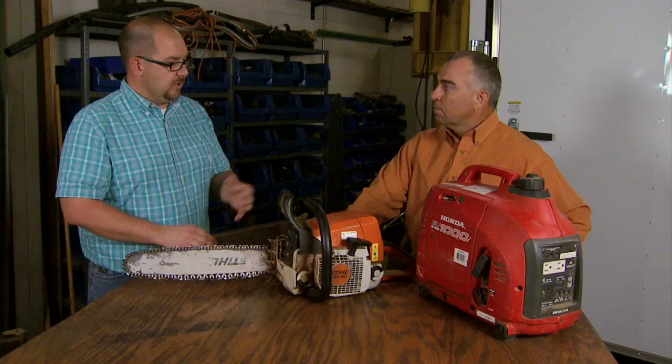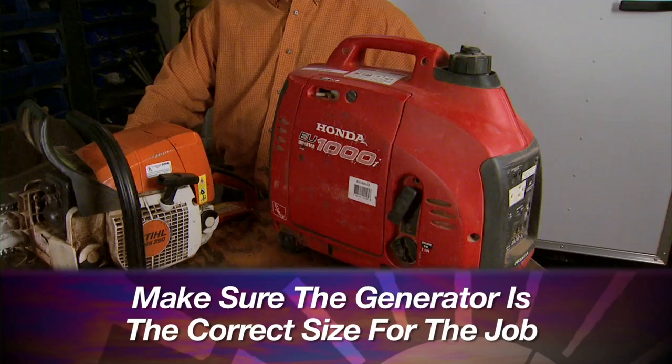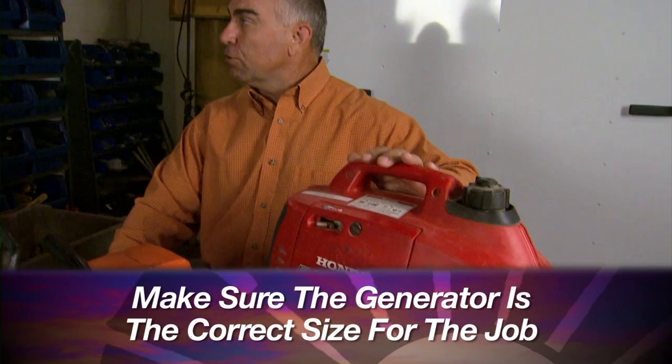Now, from chainsaws, let's move over to generators. There are a lot of things you need to be thinking about whenever you use a generator. The first thing to think about is what the generator is rated for. You're not going to take a small generator like this and power much in your house, but there could be some functions. Know what you need from a generator — what kind of power output do you need.